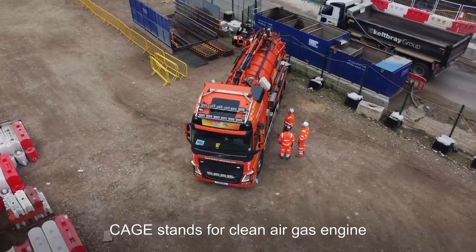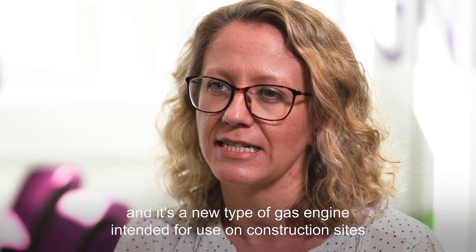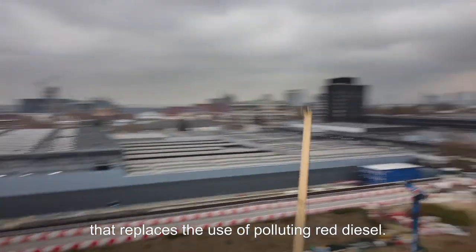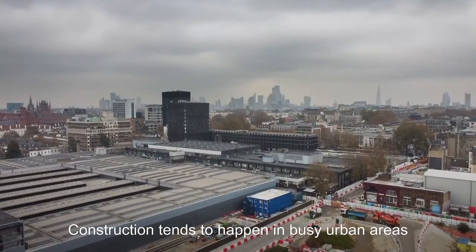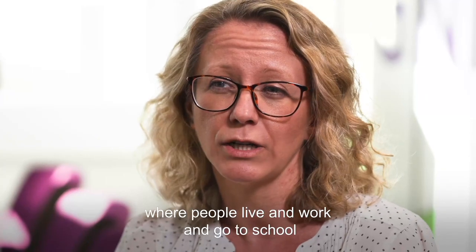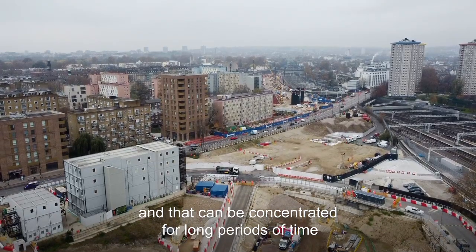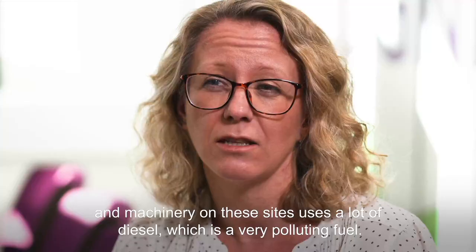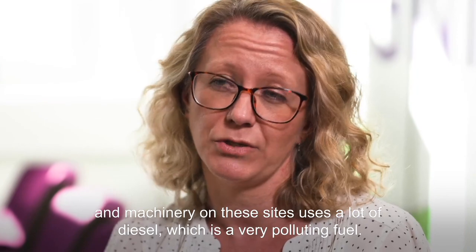CAGE stands for Clean Air Gas Engine and it's a new type of gas engine intended for use on construction sites that replaces the use of polluting red diesel. Construction tends to happen in busy urban areas where people live, work, and go to school, and can be quite concentrated for long periods of time. Machinery on these sites uses a lot of diesel, which is a very polluting fuel.